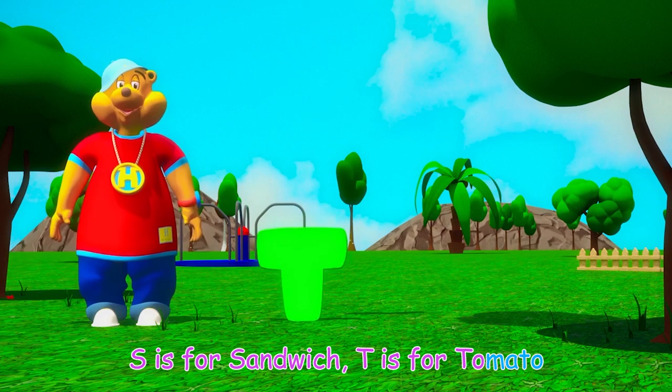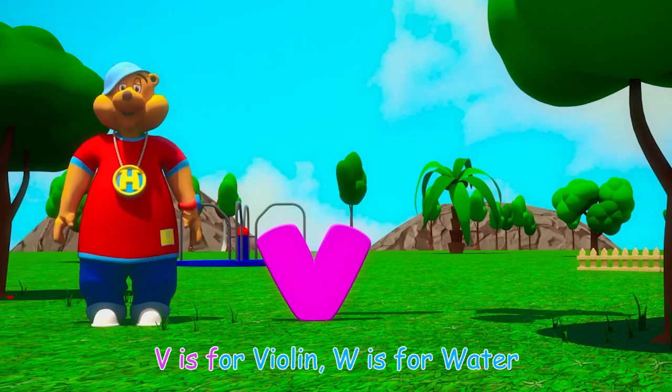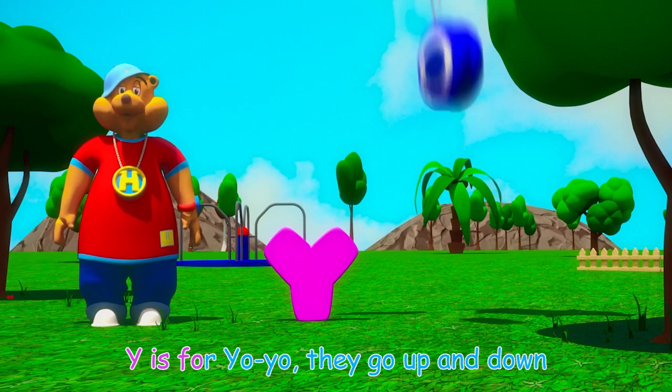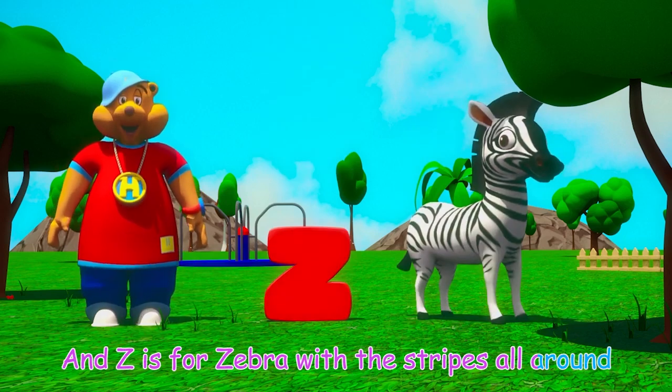R is for a rabbit hopping into the scene, S is for sandwich, T is for tomato, U is for umbrella that we use in a rainstorm, V is for violin, W is for water, X is for x-rays we get from the doctor, Y is for yo-yo, they go up and down, and Z is for zebra with the stripes all around.